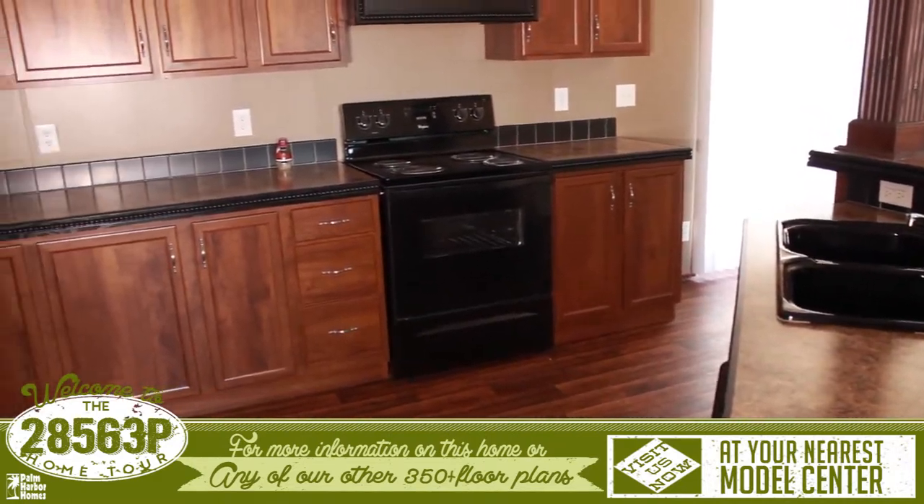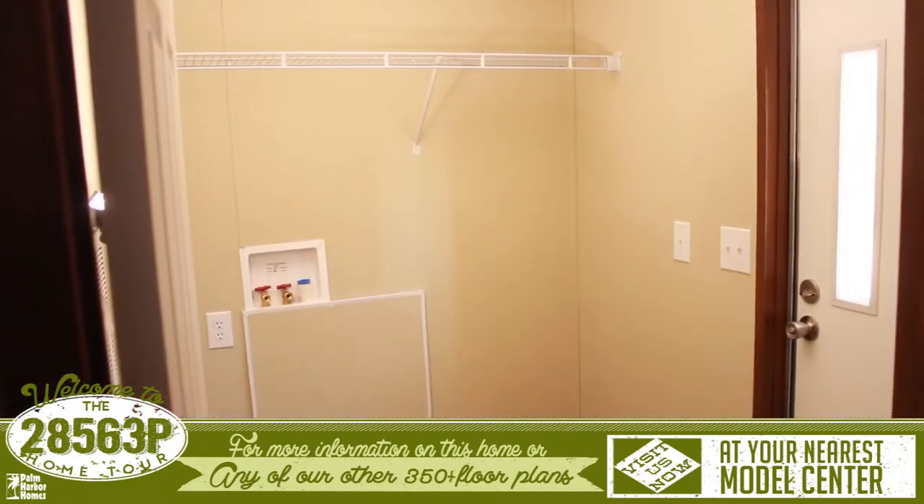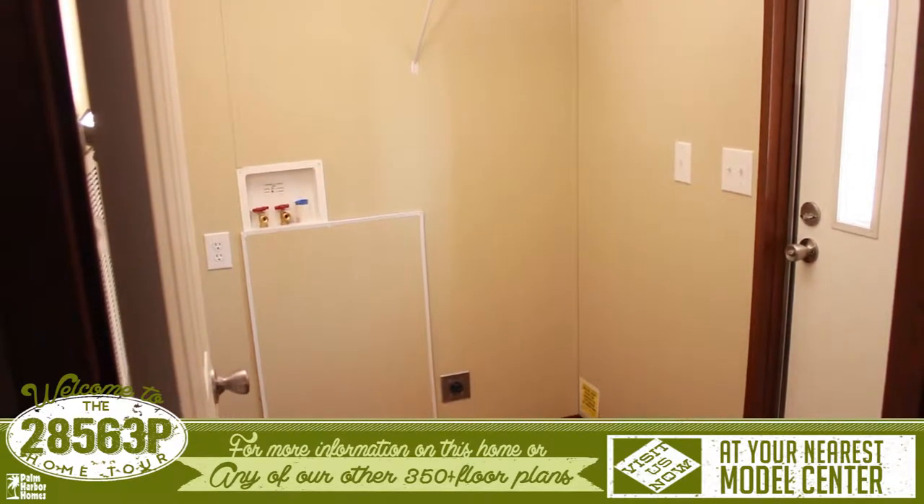The kitchen has plenty of space to work in, and the island features a lengthy breakfast bar that the whole family can sit at. Through the kitchen is the utility room and the doors at the back of the home.